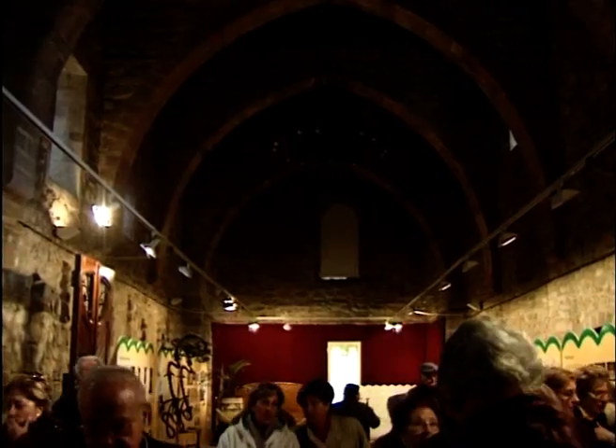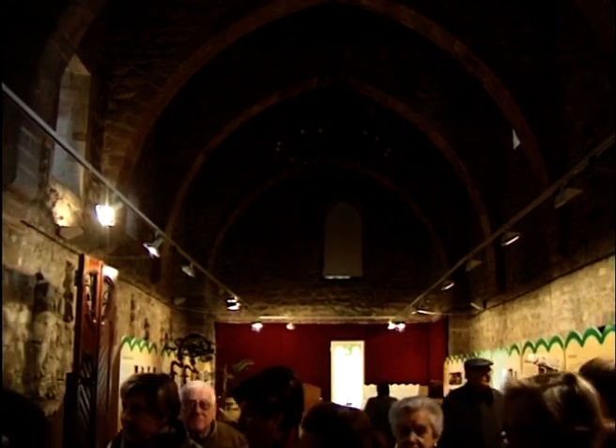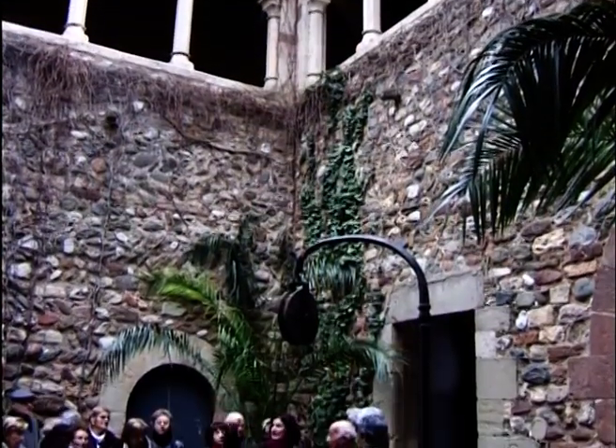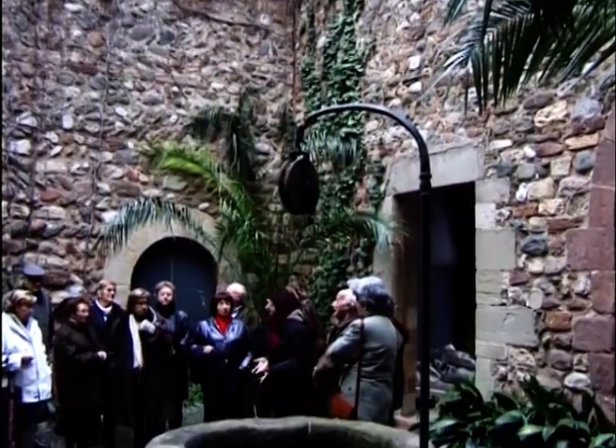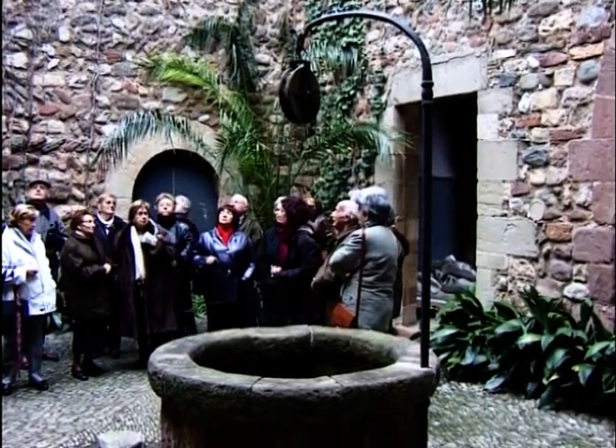Aquesta era la capella i l'anomenen el Tinellet per la seva similitud amb el Tinell de Barcelona. El claustre, amb el pati interior, és una altra de les estances que es van configurar a l'època de la cartoixa.